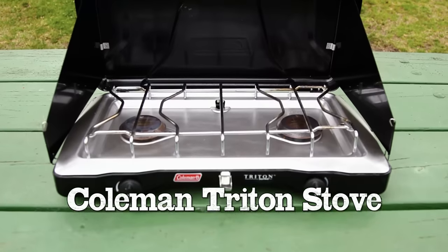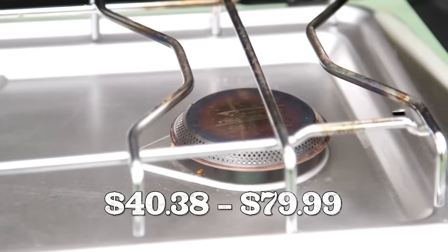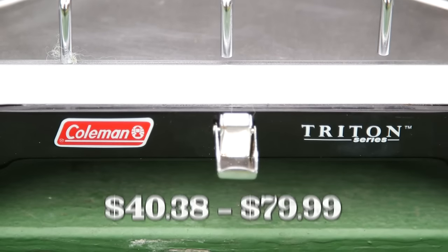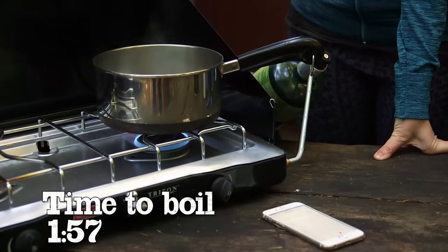This is my personal Coleman gas stove for camping. Ones just like it cost about $60, and what's great is that you can feed a lot of people with it and quickly. It might be the old standby for car camping, but it's no slouch in our time trial, coming to a full boil at 157 seconds.